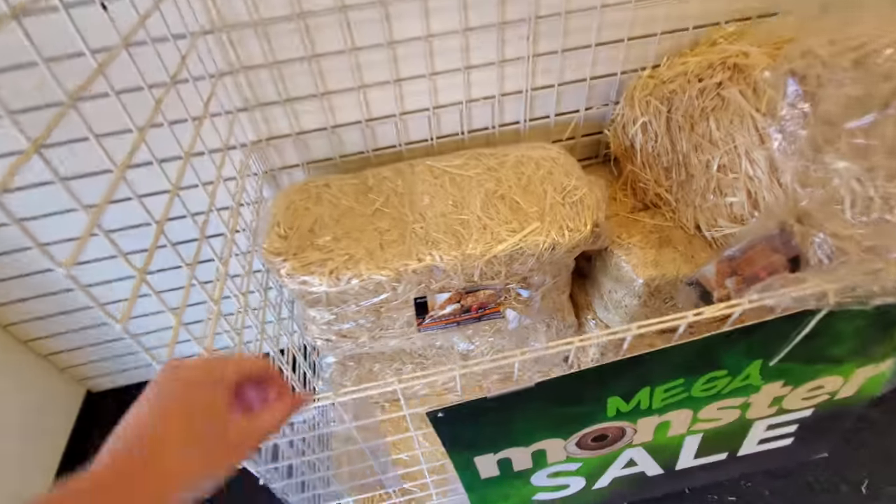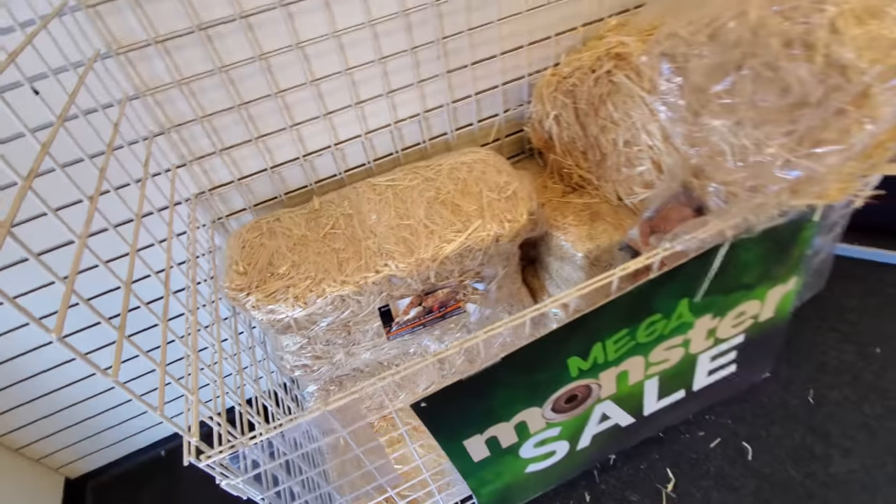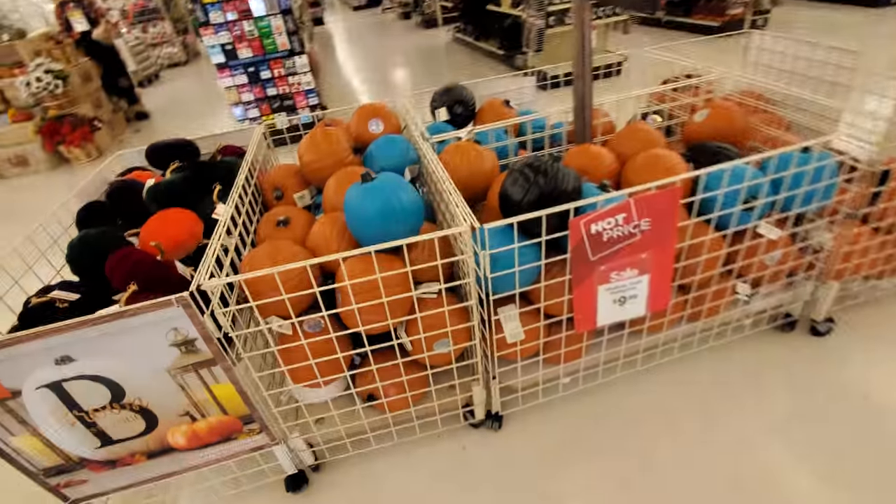We got the hay bales right inside the door here. Those are the nice big ones too, not like huge ones like you get from an actual farm.